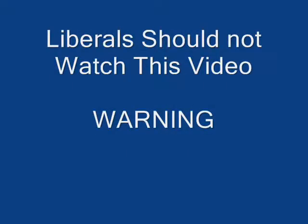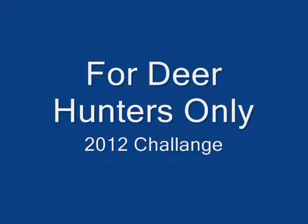Warning: if you're a liberal or a supporter of Obama, don't bother watching this video because this special offer is not for Obama supporters or liberals.